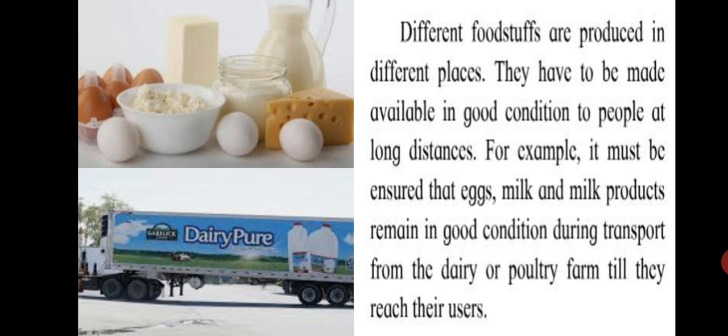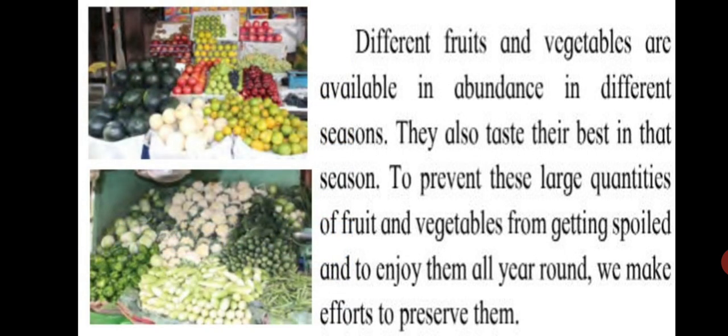Different foodstuffs are produced in different places. They have to be made available in good condition to people at long distances. For example, it must be ensured that eggs, milk and milk products remain in good condition during transport from the dairy or poultry farm till they reach their users. Different fruits and vegetables are available in abundance in different seasons, and taste their best in that season. To prevent these large quantities of fruit and vegetables from getting spoiled and to enjoy them all year round, we make efforts to preserve them.